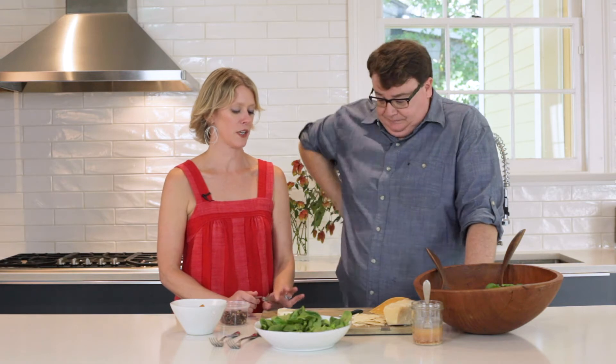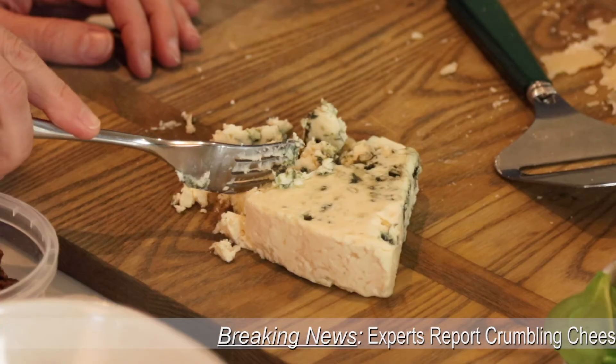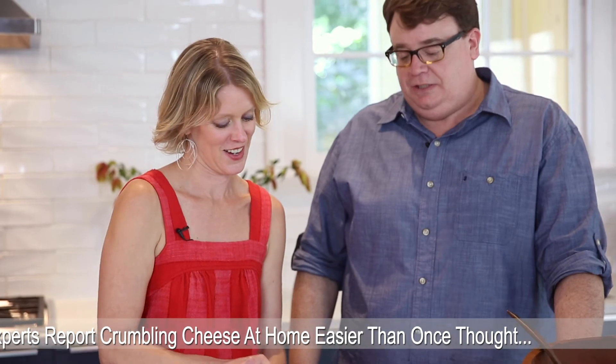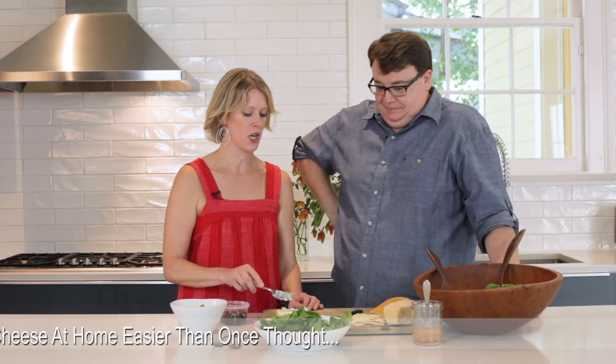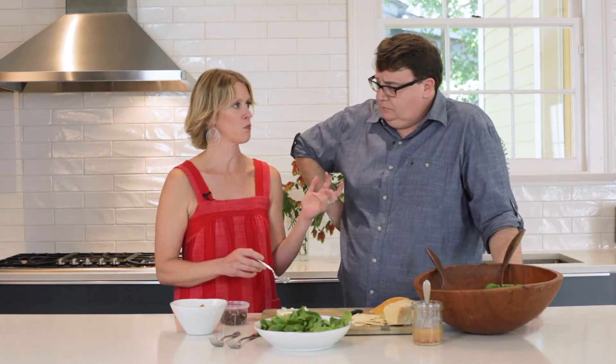I've got blue, so totally different texture, but also often available pre-crumbled. Are you saying that crumbling cheese yourself is not that hard? It's really not hard, and you get bigger chunks of cheese. You can crumble goat cheeses, fetas, blues.